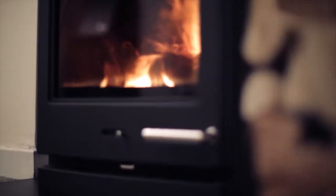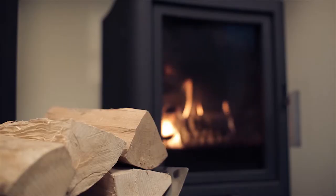Our live displays include the Yeoman CL5, the Vardae Shape 2 and the Brosly Evolution 5 wood burner.